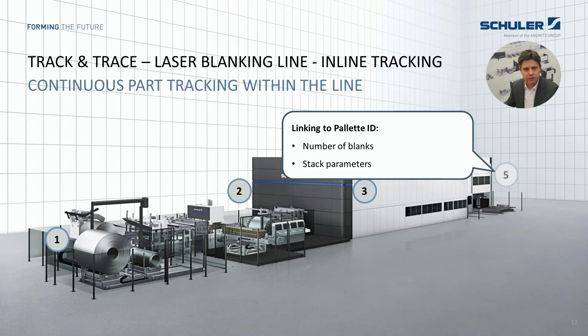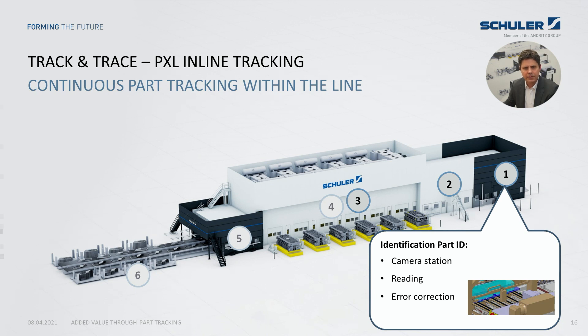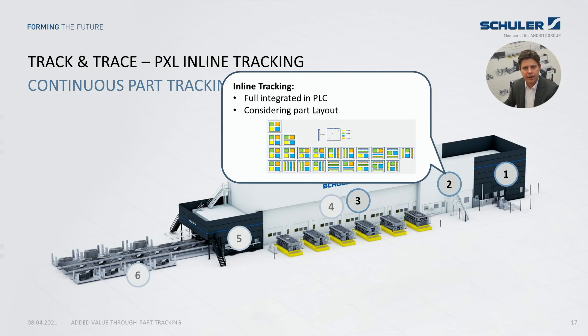Optionally, we have the possibility of scanning the palette ID to attach the unique blanks to a specific carrier. Let us switch now to the press line. After loading the palette and destacking it with a robot, the part ID is read with a camera. If one or two characters are not identifiable, the code can be reproduced with integrated error correction. Once the part is identified, the line control tracks it through all production and press stages until end of line.